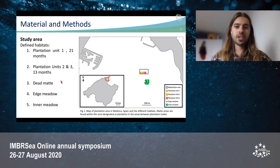Each plantation unit was organized in a grid, where at each intersection there was a plantation node, and each plantation node means 16 fragments of Posidonia Oceanica planted. The second habitat is the dead mat, which can be found in between the nodes — in the rest of the area.